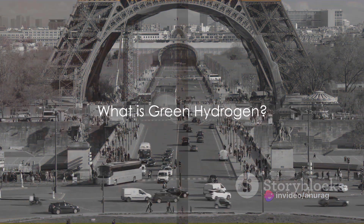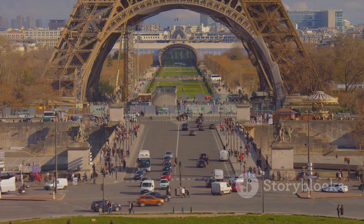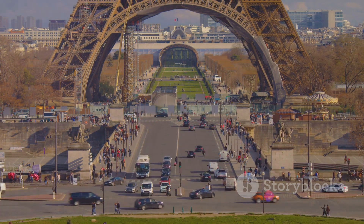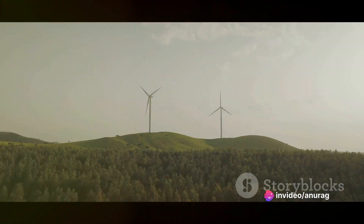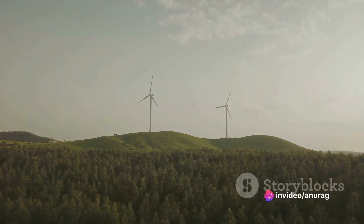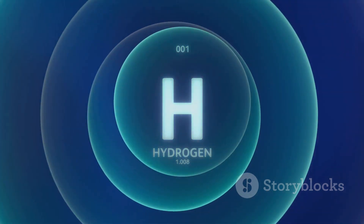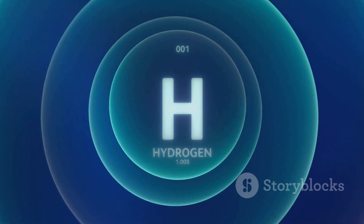But before we delve deeper into the potential of green hydrogen, we need to understand what it is. Green hydrogen isn't a term you hear every day, so what exactly is it? Well, in the simplest terms, green hydrogen is hydrogen fuel produced using renewable energy, rather than traditional fossil fuels.